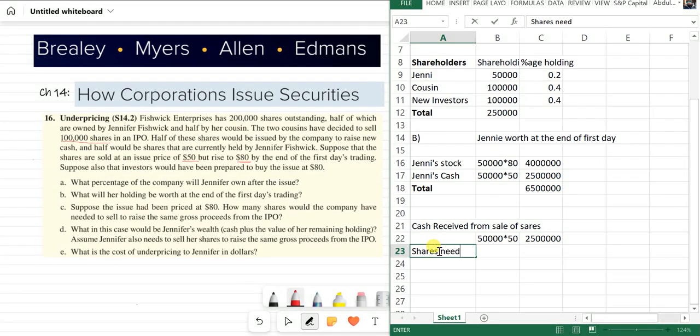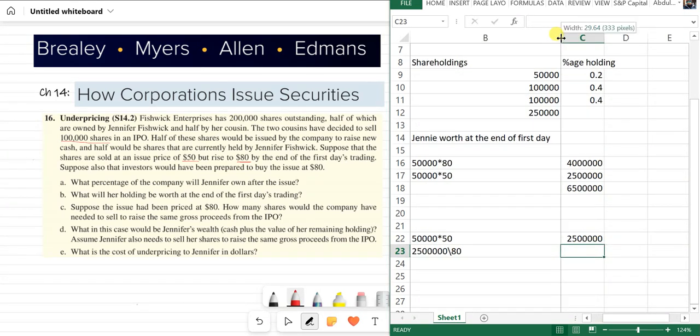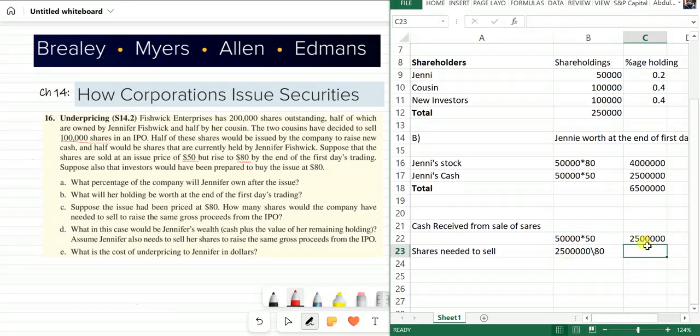To find shares needed to sell at $80 to raise the same amount, we divide $2.5 million by $80. This gives us the new number of shares needed — 31,250 shares. So the company would need to sell 31,250 new shares to gather the same $2.5 million. That is Part C.